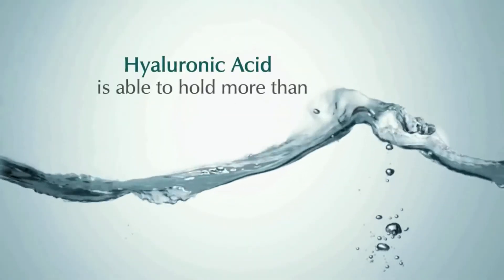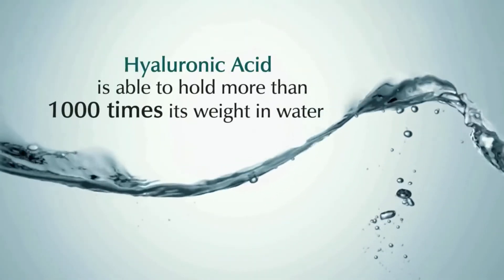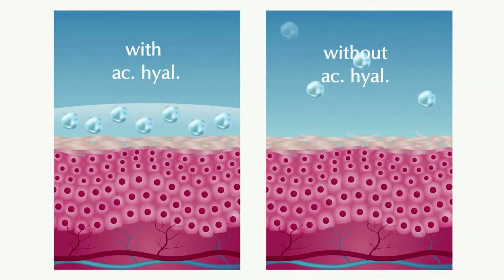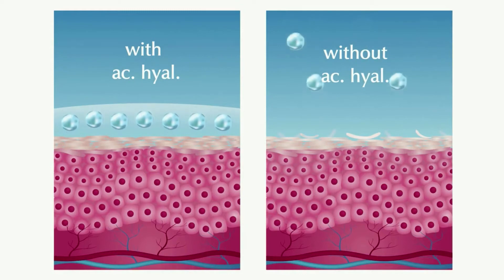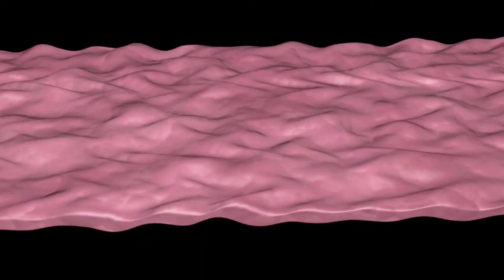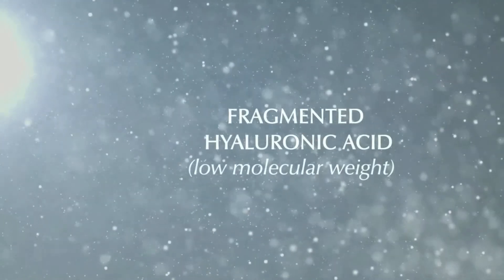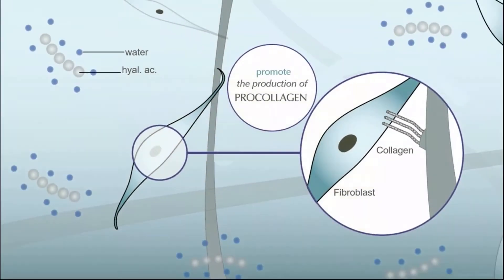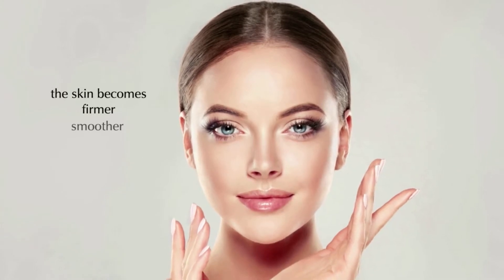The second key ingredient in the Biotense Skincare line is Hyaluronic Acid. Able to hold more than 1000 times its weight in water, high molecular weight Hyaluronic Acid acts as a sponge to retain water molecules on the surface of the epidermis. Signs of roughness are immediately diminished and dehydration lines are filled in. Fragmented Hyaluronic Acid is able to penetrate deeper into the skin to help promote the natural production of pro-collagen. Over time, the skin becomes firmer, smoother and more plump.